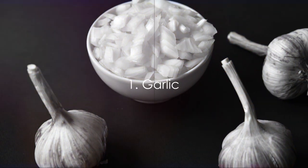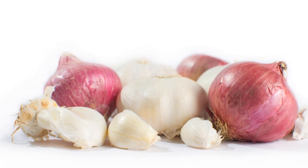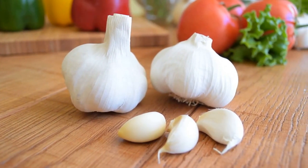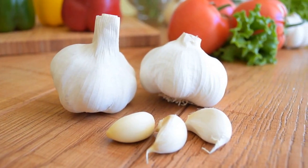Starting off our list are two staples in many kitchens: garlic and onions. These humble ingredients pack a potent punch when it comes to improving blood flow. Both garlic and onions are rich in compounds that promote vasodilation, a process that expands your blood vessels, allowing for improved circulation.